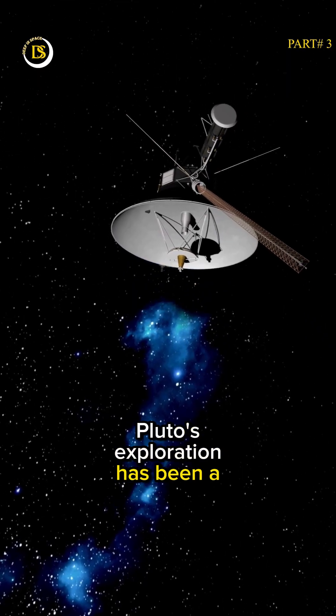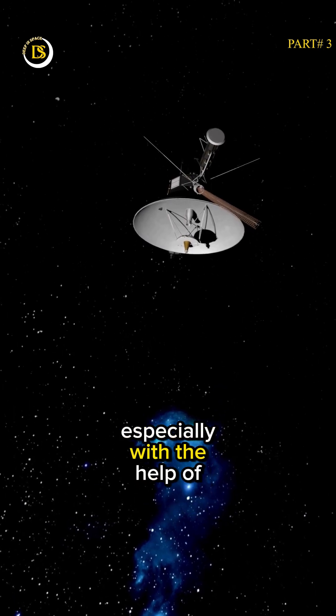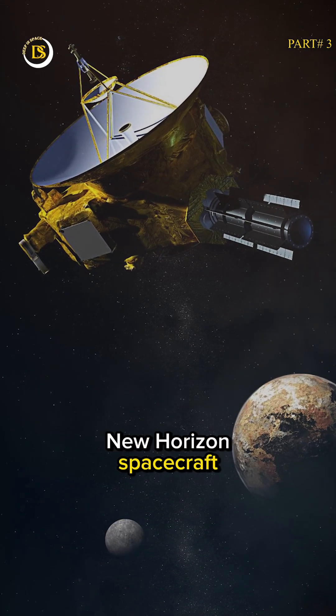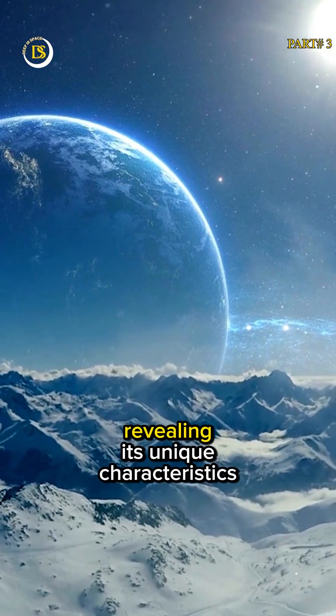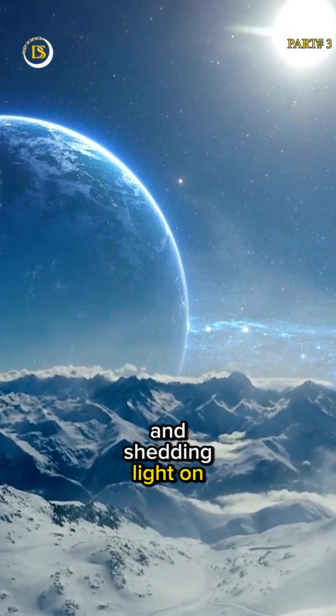Pluto's exploration has been a fascinating journey, especially with the help of NASA's New Horizons spacecraft. It provided us with incredible insights into this distant world, revealing its unique characteristics and shedding light on its mysteries.